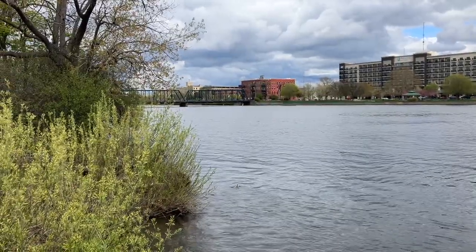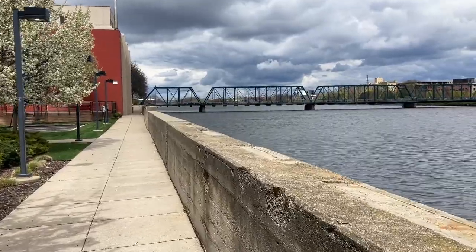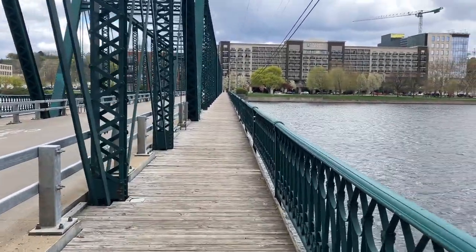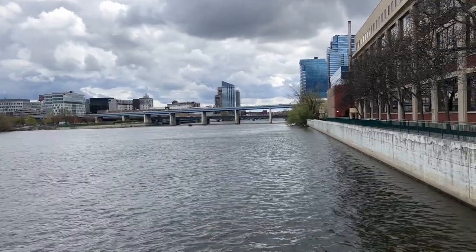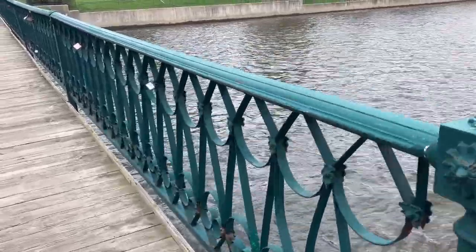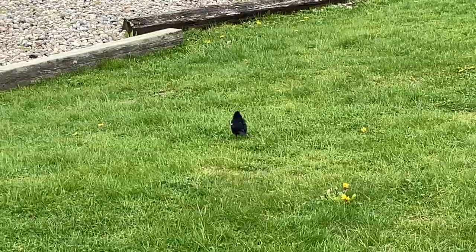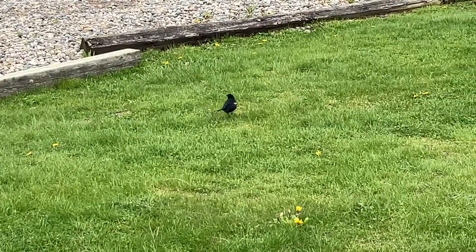My plan is to get across that bridge up there, hopefully. There's a bunch of padlocks all across the railing on this bridge.